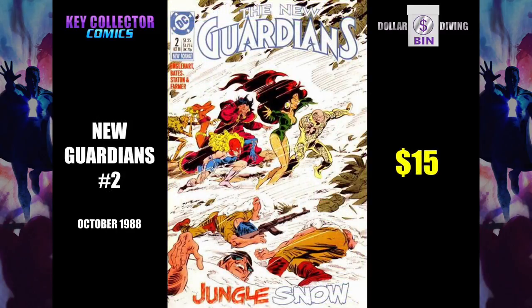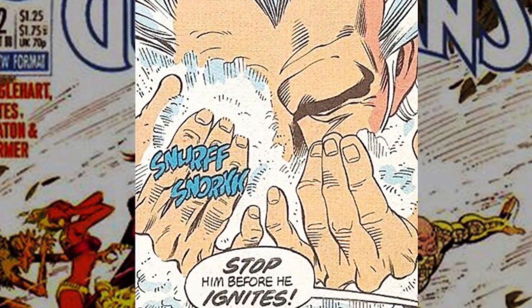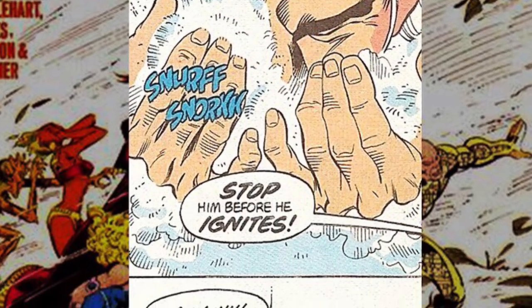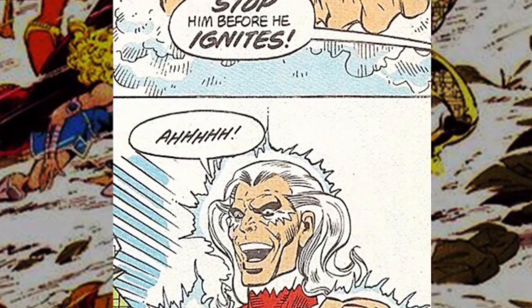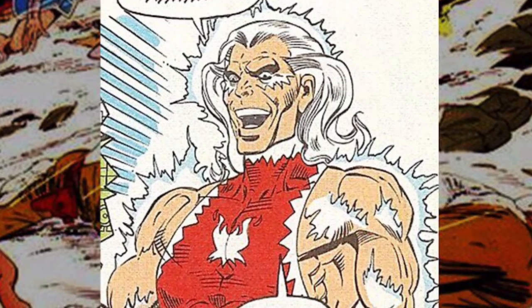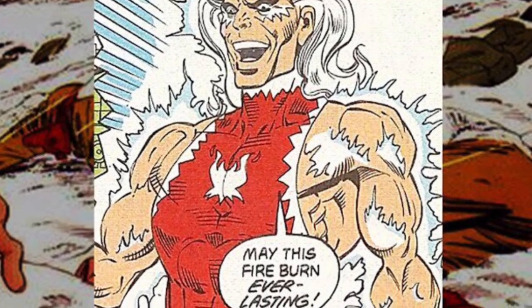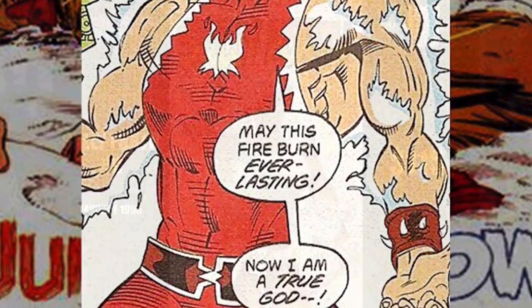New Guardians number 2 — this is the first appearance of Snowflame. Do you know who that is? He's a cocaine-powered superhero. Look at him right there, just going nuts. This is the 80s, folks. Actually, the first issue featured Hemo-Goblin — that was the name of the villain in the first issue. And he gives a few of the Guardians AIDS. I'm not even kidding. This is true.